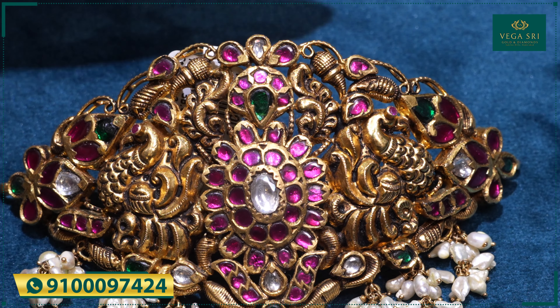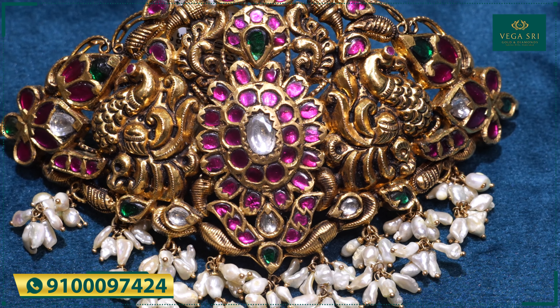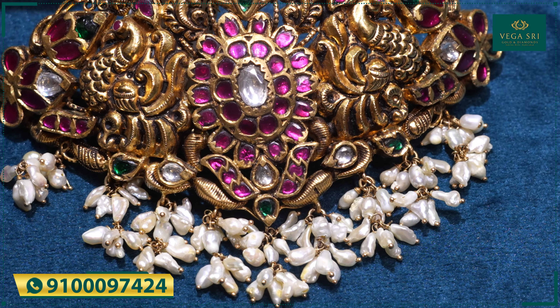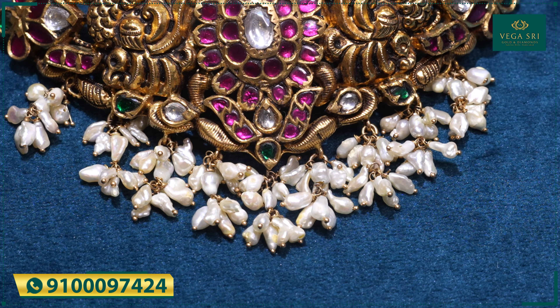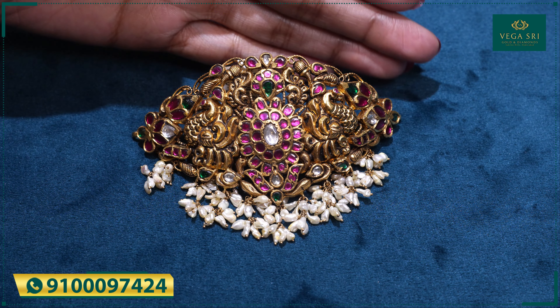You can also choose the Rajasthani Kalan look here, giving an ancient, perfect fashion look. The size and shape are well-proportioned, and you can pair it with rice pearls as well. This unique piece is weighing up to 36 grams.